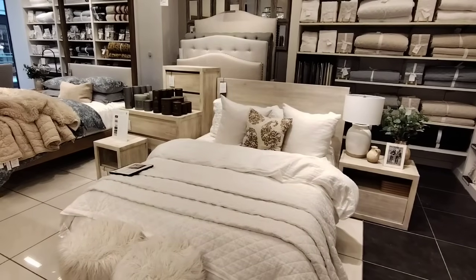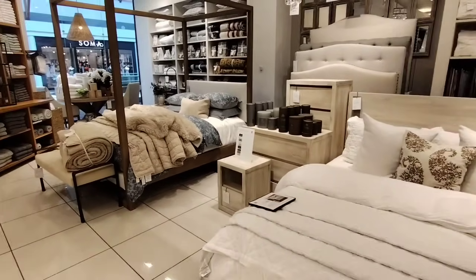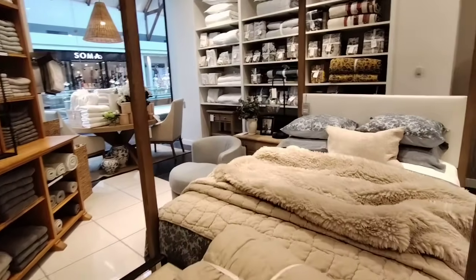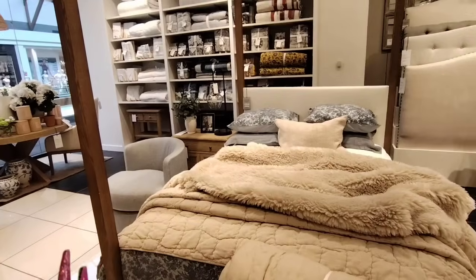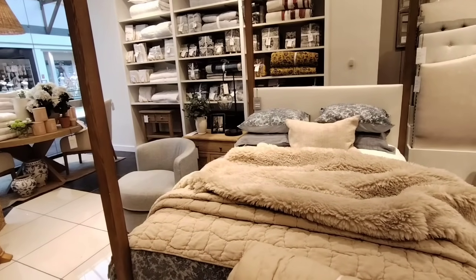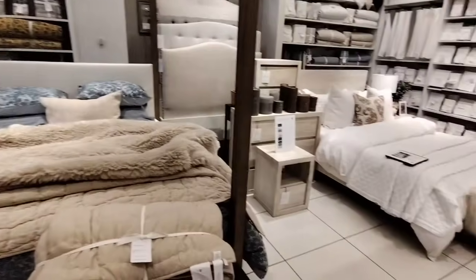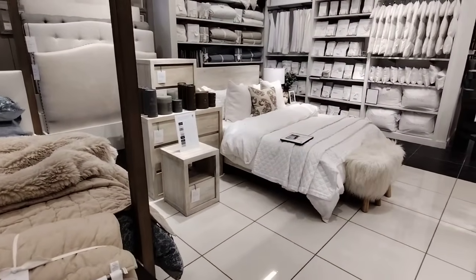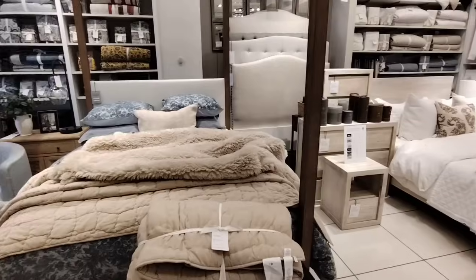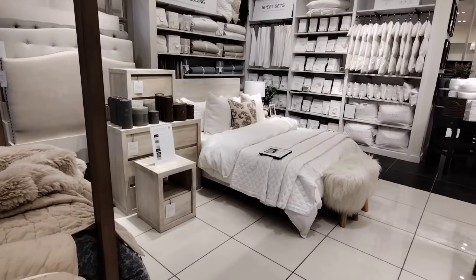Hello friends, we're here at Pottery Barn and it's our first time shooting here. It's really nice — it's definitely a clean aesthetic. There's not a whole lot of Halloween but there is enough to shoot, and there's also a lot of cool fall stuff. I did want to kick it off here just to give you guys an idea of how Pottery Barn looks if you have not been. They definitely have their own unique style, so alright, we're gonna get into it.